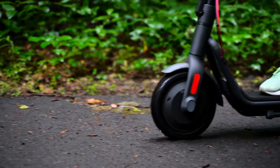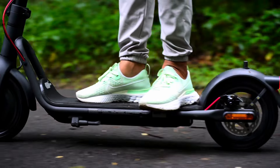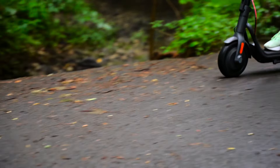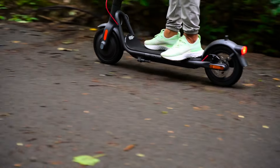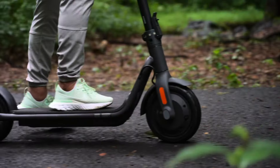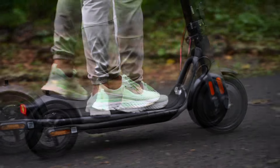The V50 is equipped with a 36-volt, 374-watt-hour large capacity battery. Its efficient energy recovery system combined with innovative tire texture increases the range by 15%. The max travel range is up to 31 miles, making it ideal for daily commuting.